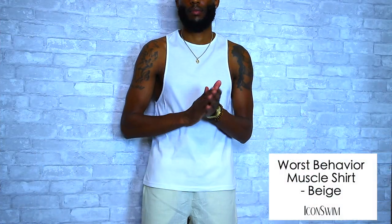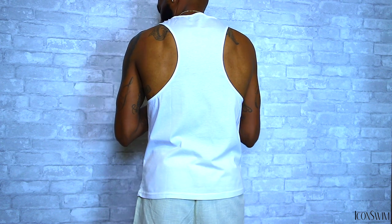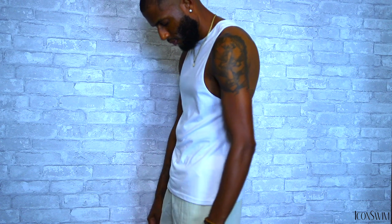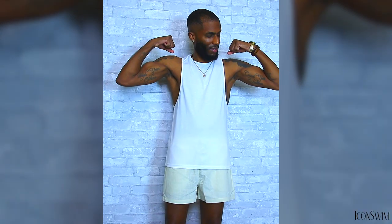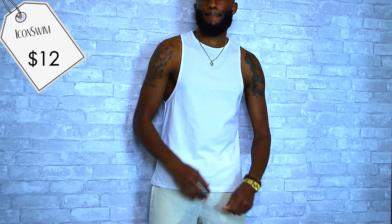Next we have the Worst Behavior muscle shirt in beige. I felt like this muscle shirt would go perfect with the shorts I just showed you. I typically don't wear muscle shirts too often on the beach, but this one gave me a cool crisp vibe. It's very fitting and it's going to show off those muscles if you have them. I like how the back is cut — if you have a tad across the back it's going to show that off. It's made with a lightweight, breathable cotton fabric, perfect for beach weather. The Worst Behavior muscle shirt is only $12 — that right there is a steal. It's a good piece to throw in the bag for the beach no matter what you're doing.